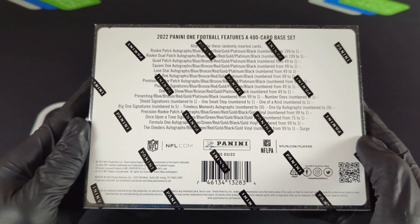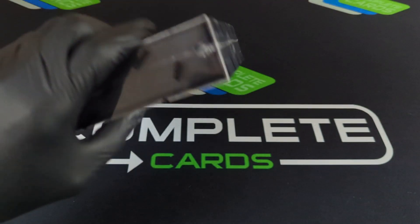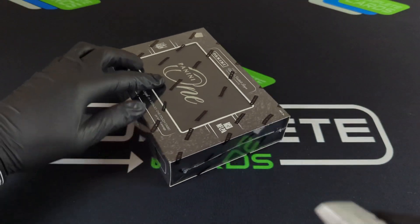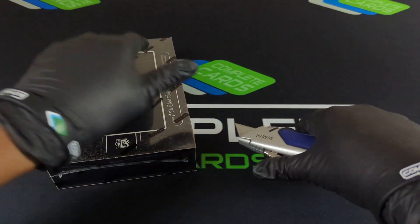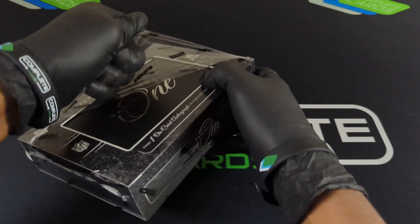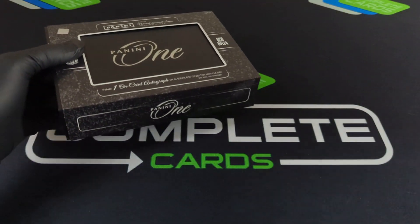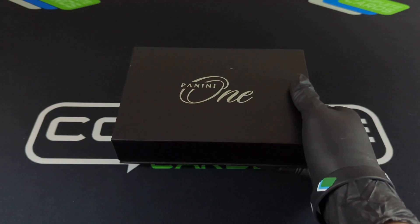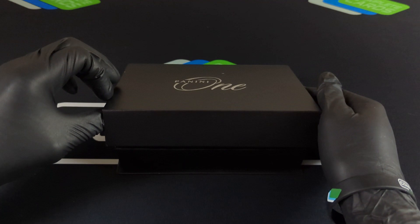Here are the different parallels, and what we really need is just a one-of-one — hopefully we can pull that. I mean, we need a one-of-one. Do y'all think we can pull it? Let me know, and make sure you subscribe to the channel.